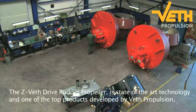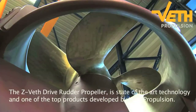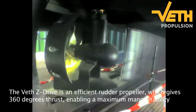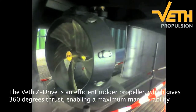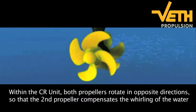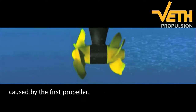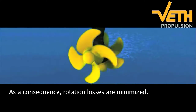The Veth Z-Drive rudder propeller is state-of-the-art technology and one of the top products developed by Veth Propulsion. The Veth Z-Drive is an efficient rudder propeller which gives 360 degrees thrust, enabling a maximum manoeuvrability of the vessel. Within the CR unit, both propellers rotate in opposite directions, so that the second propeller compensates the whirling of the water caused by the first propeller. As a consequence, rotation losses are minimised.